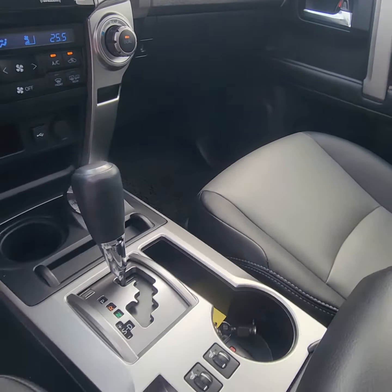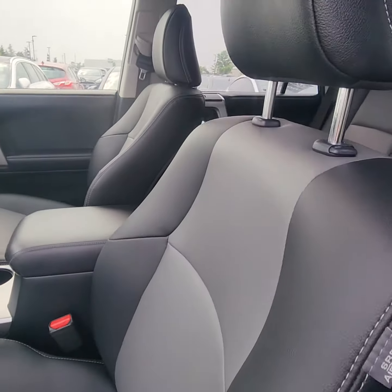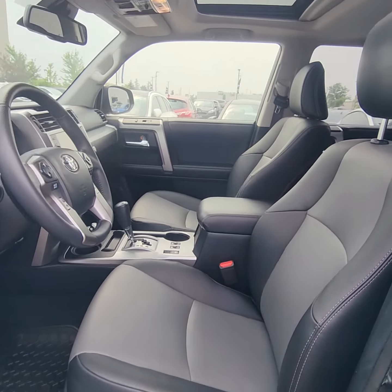We do have heated seats in this vehicle as well. Obviously with the 4Runner, it's a four-wheel drive.